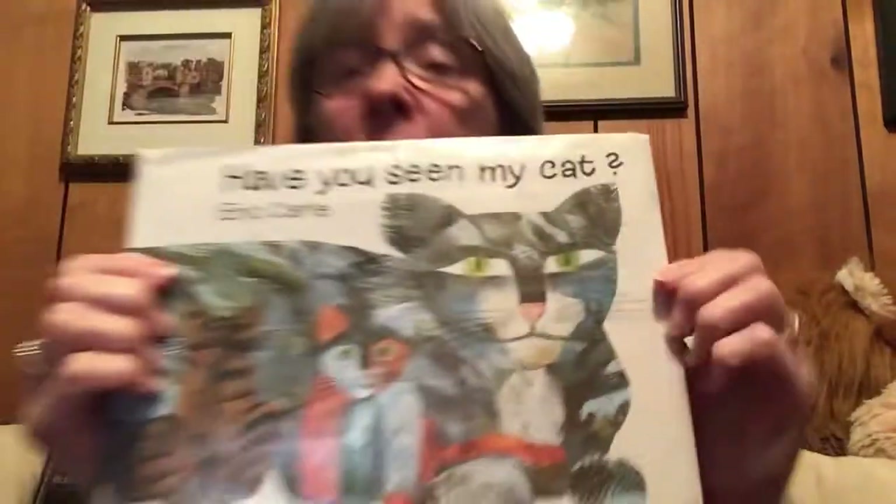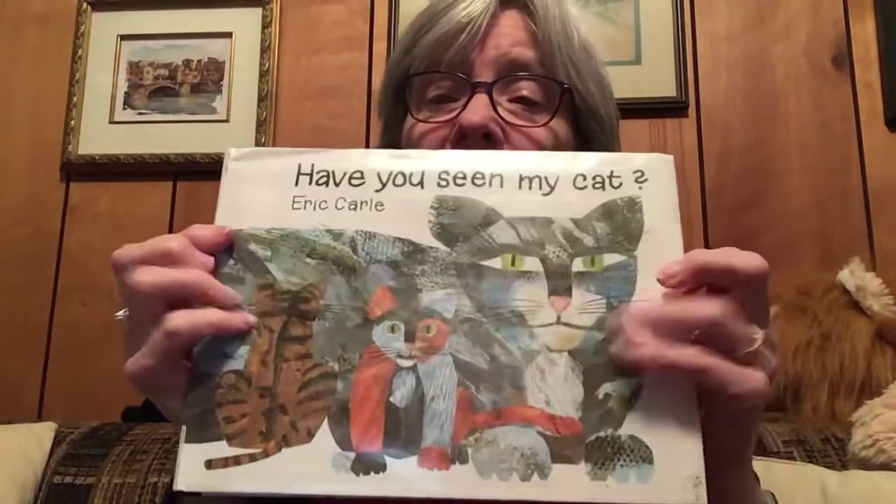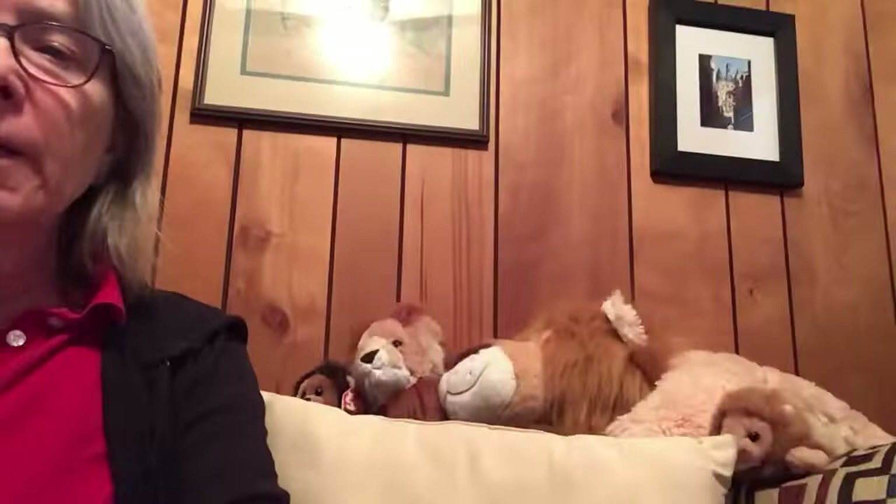Have You Seen My Cat? - the cover even has a picture of the cat he was looking to find. Did you see all of Grandma's lions were listening to the story too? And I thought, just for fun, Grandma's going to put her special hat on. Look at that - Grandma's a cat. Do you know what kind of a cat Grandma is today? Grandma's a lion. Rawr. I can't wait to see you, Eleanor. Love you. Bye bye. Have fun with Weston.